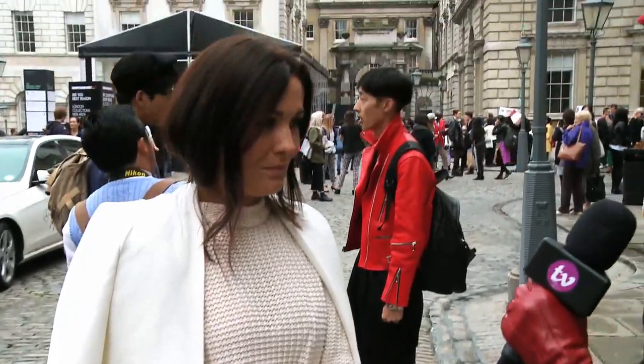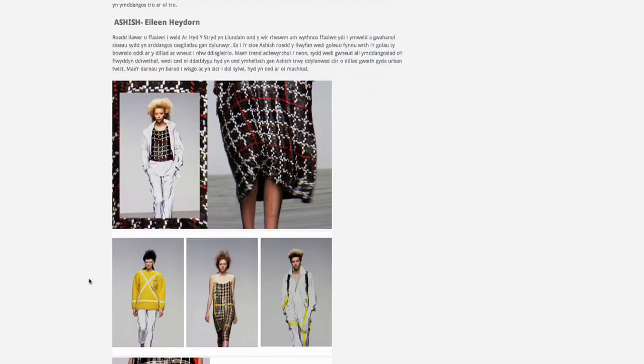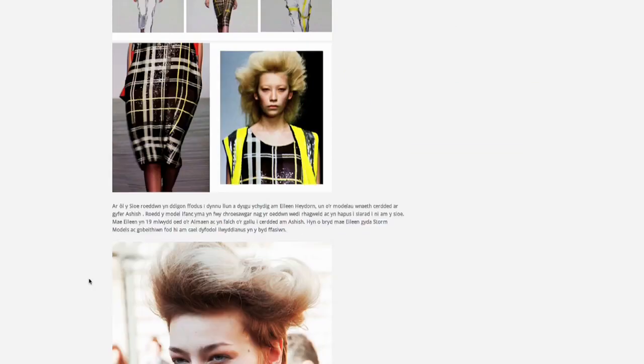So do you ever take style inspiration from street style or anything like that? Yeah, I've got my own fashion blog so I read quite a few of them, and that's where I get my main inspiration from — street style.